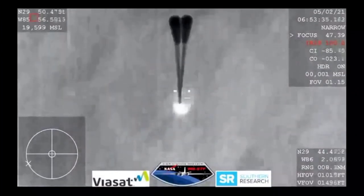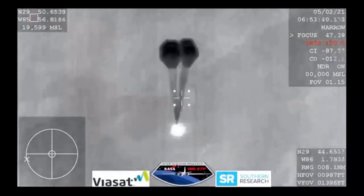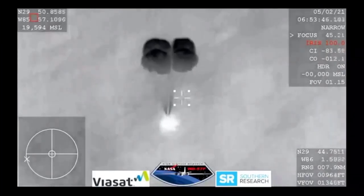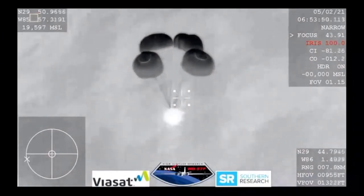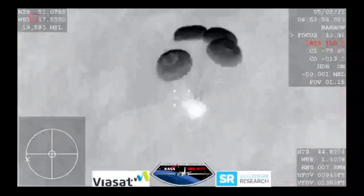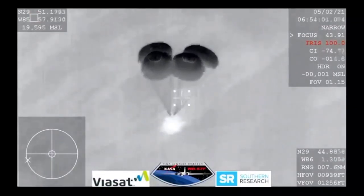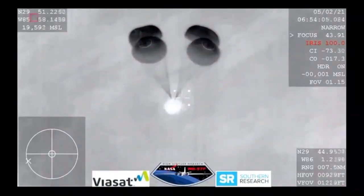Visual on four mains. Resilience copies and we see a nominal descent rate. SpaceX copies and concurs, nominal descent rate. This view coming from the WB-57 gives a very clear image of those four main parachutes slowing the vehicle down to what will be about 16 miles per hour prior to splashdown, just off the coast of Panama City, Florida.